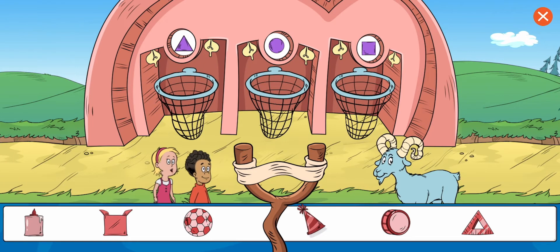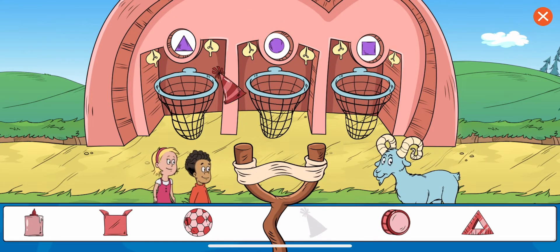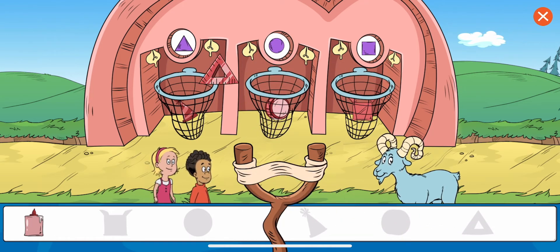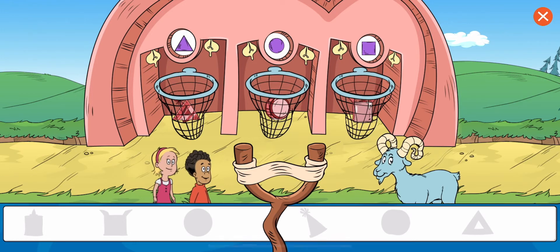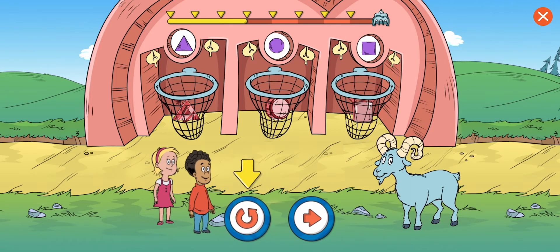Sort the objects by shape. That looks right to me. Great work! You put the glue in the net for things that are rectangular. That's it. You sorted all the items. Good work.